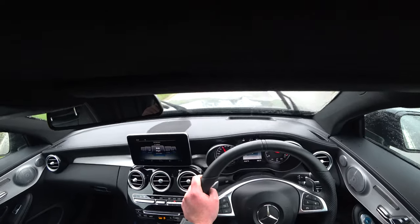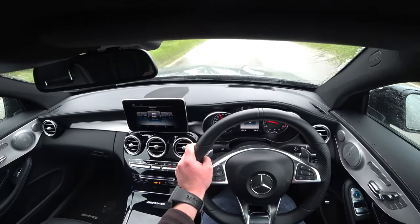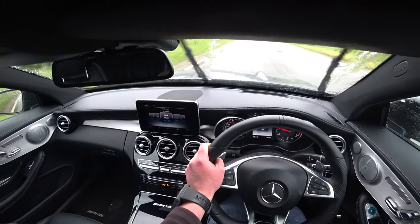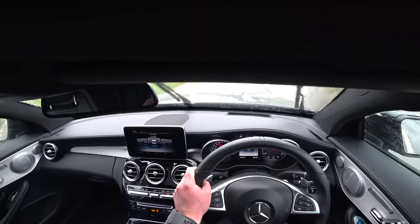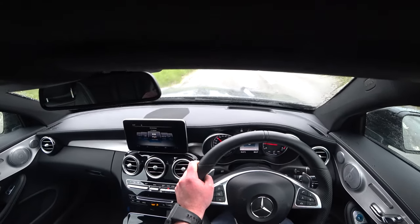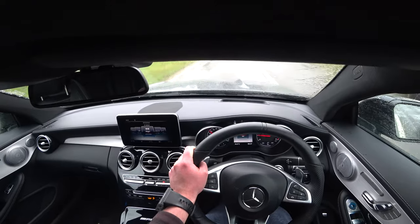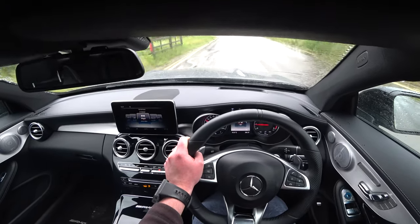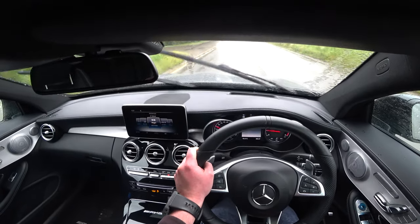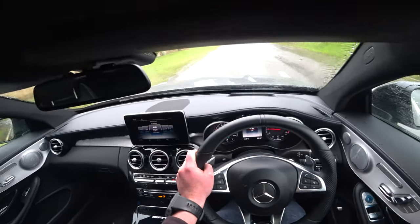I should probably fill up because I'm doing a long drive tomorrow, so I should fill it with super unleaded. Then when it has to go back I should put normal unleaded in it.